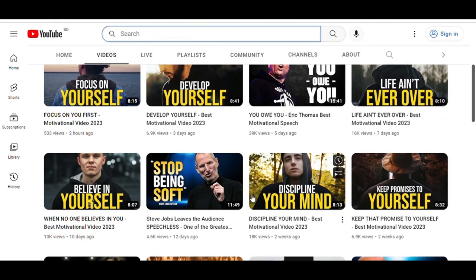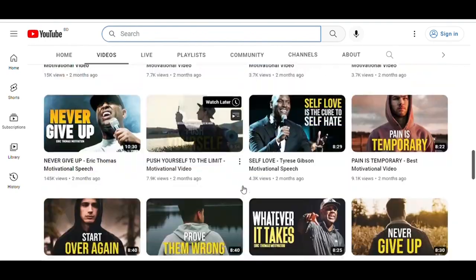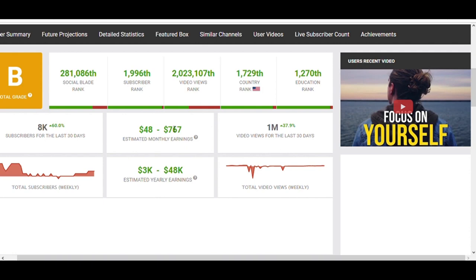Niche number two is the motivation niche. An example channel is Motivational Instinct — they have over 250k subscribers and get over a million views a month. They use free stock footage and backgrounds in their videos and are making approximately between $48 and $767 per month.